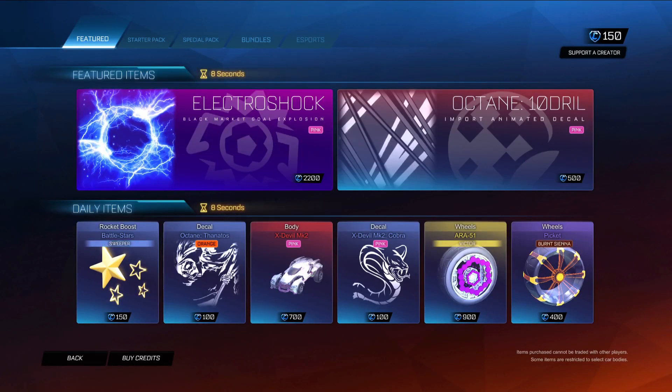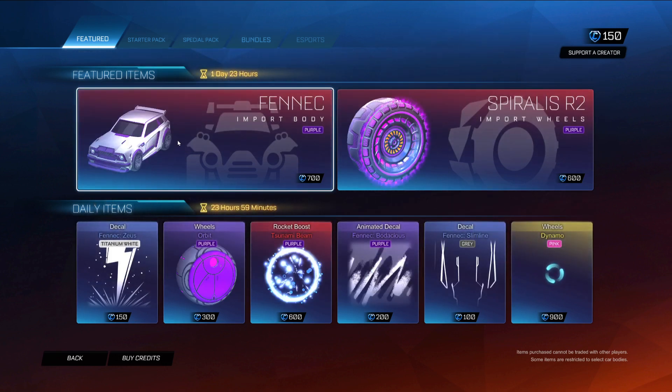Greetings demons and welcome to another Rocket League item shop video. We've got a full featured and daily reset today. I don't believe anything special is going to be coming out, but we'll find out.